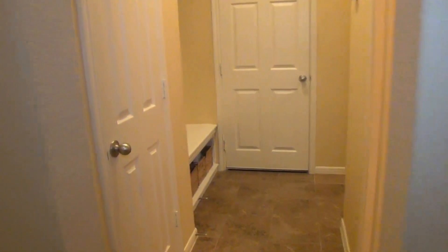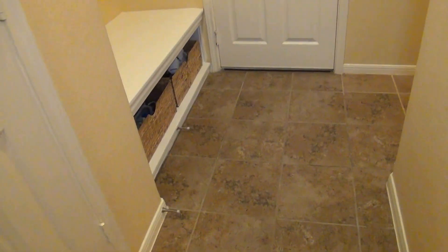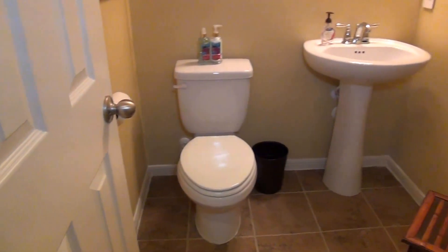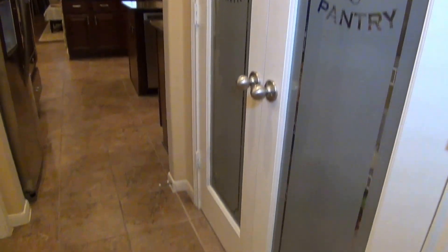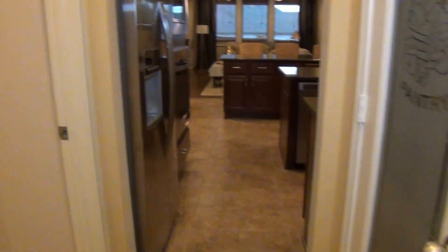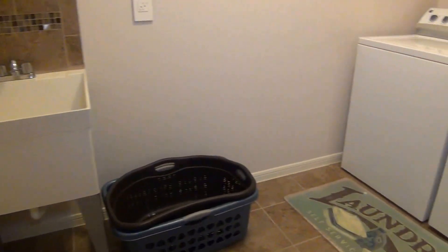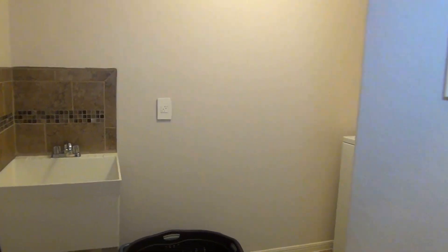Right here near the garage door entry we have a mud room, so you can get in here and put away your items. There's some shelf space. This is the half bath — pedestal sink and commode. There's a nice pantry with custom glass doors. And then the utility room has a built-in sink and washer/dryer connections, making it easier to rinse off clothes before you wash them.